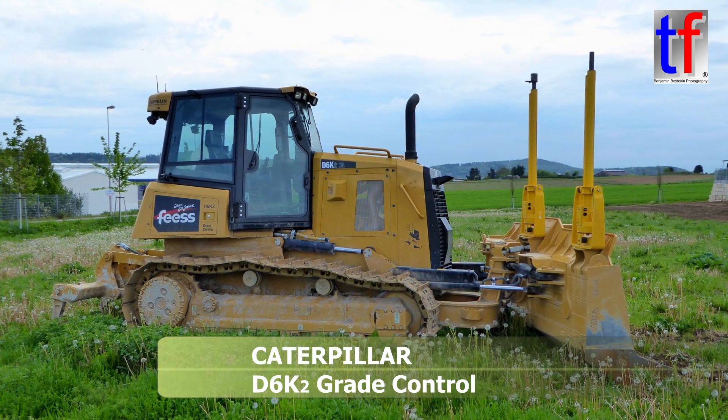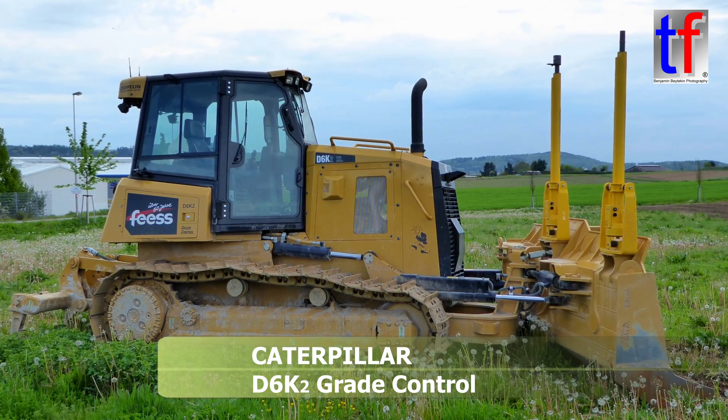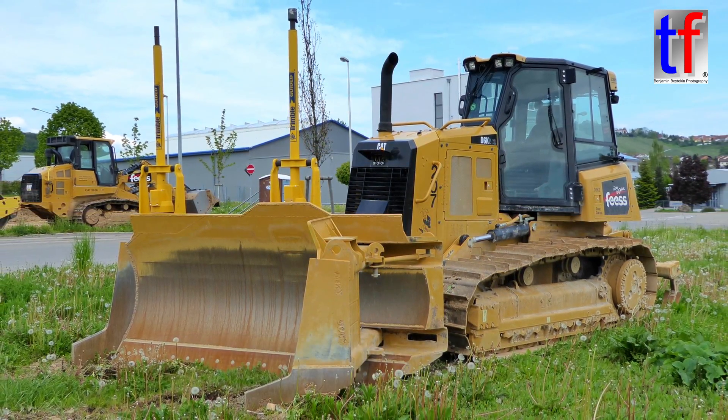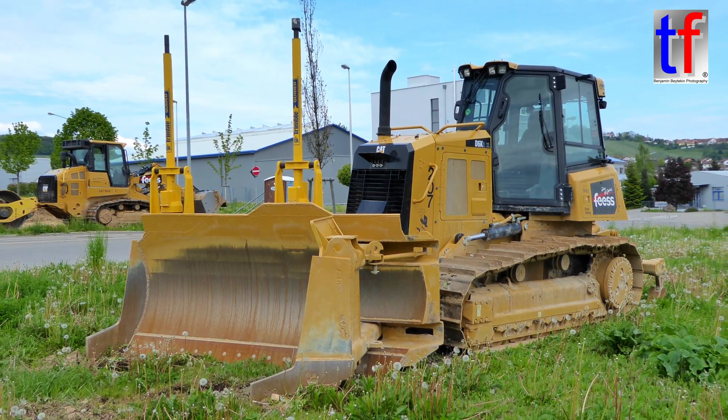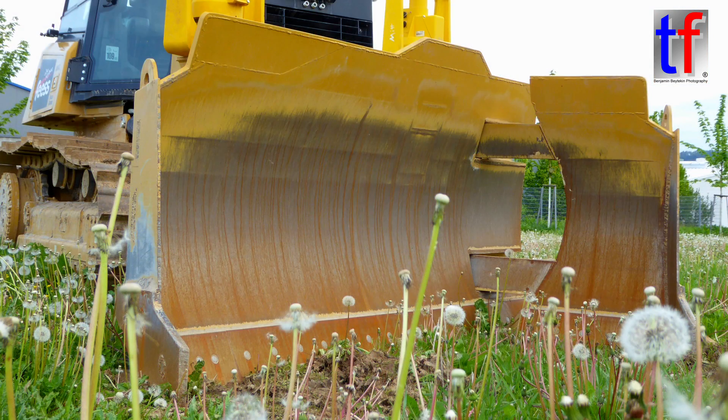This is a brand new Caterpillar D6K2 bulldozer, also called a track-type tractor. It has a Caterpillar C4.4 twin turbo engine with around 160 horsepower. The operating weight is around 13 tons.